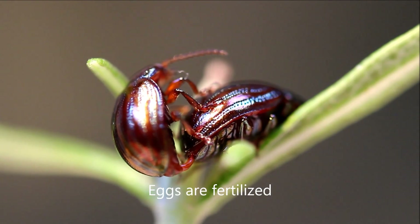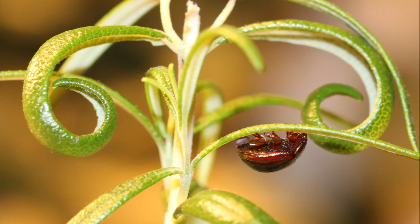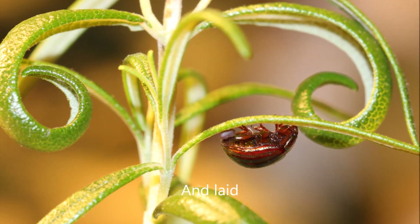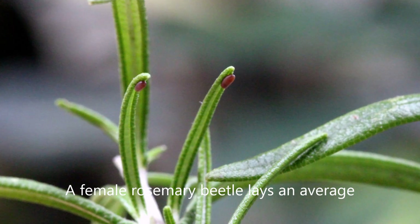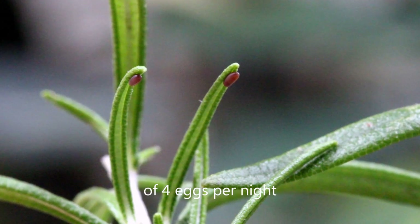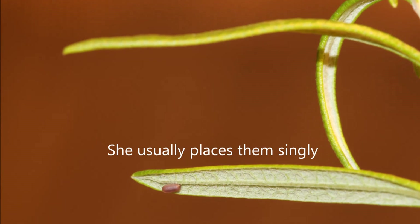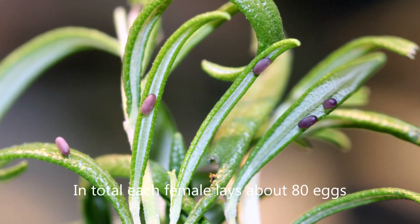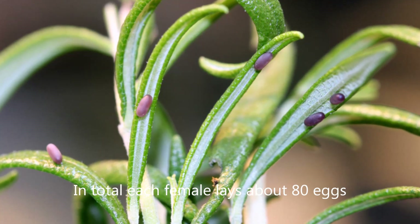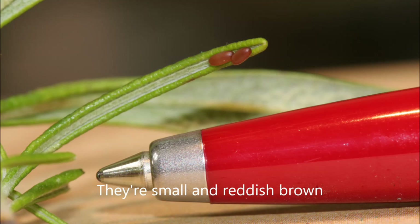Eggs are fertilized and laid. A female Rosemary Beetle lays an average of 4 eggs per night, usually placing them singly on the underside of a leaf. In total, each female lays about 80 eggs. They are small and reddish brown.